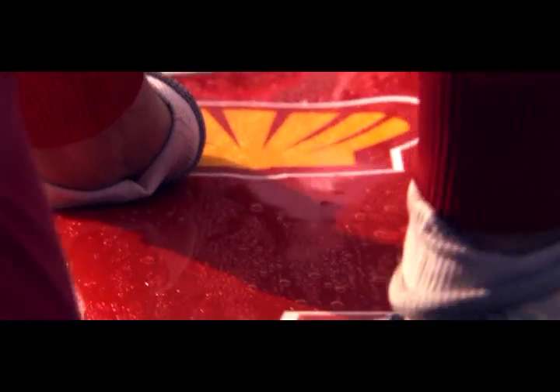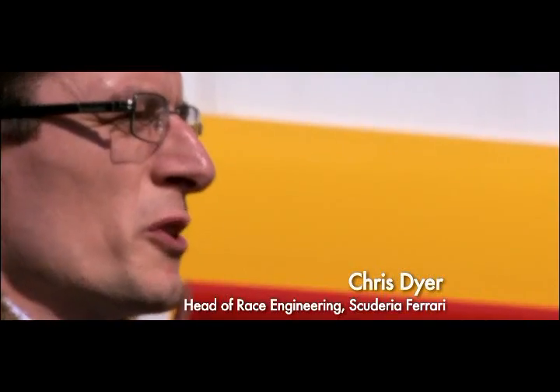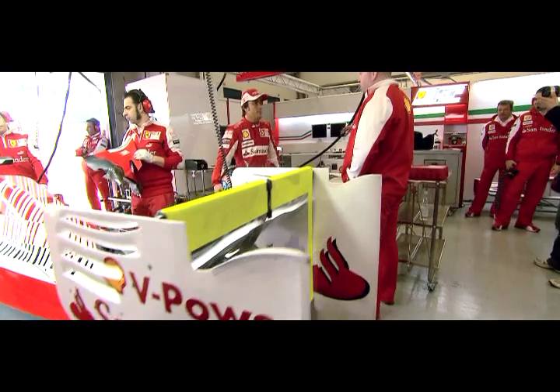Occasionally, in such an intense environment, things go wrong. Which is why Shell has worked with Ferrari to provide a custom-made early warning system in case they do. Having the Shell Trackside Laboratory with us during a race weekend is a significant advantage for us. For any problem we have on the car in terms of engine oil, we can ask them to do quick analysis.